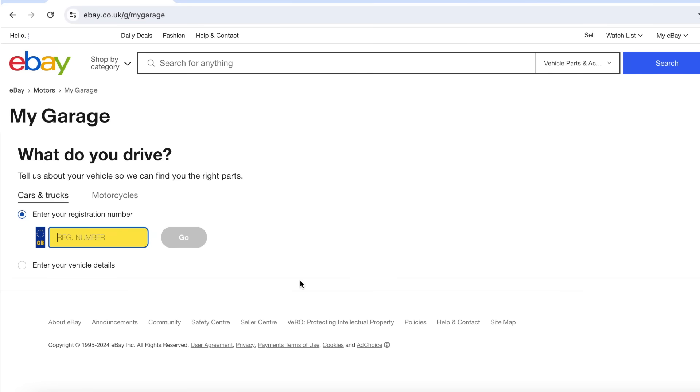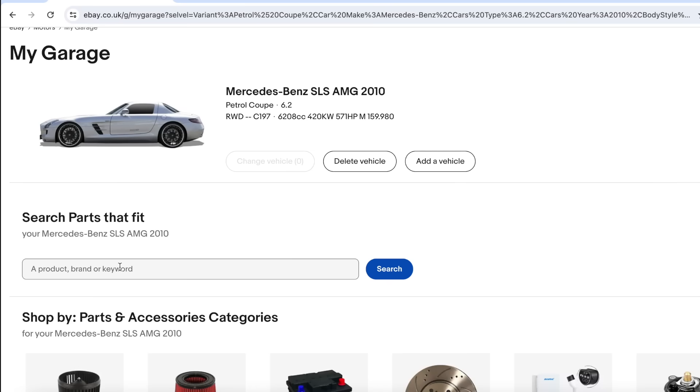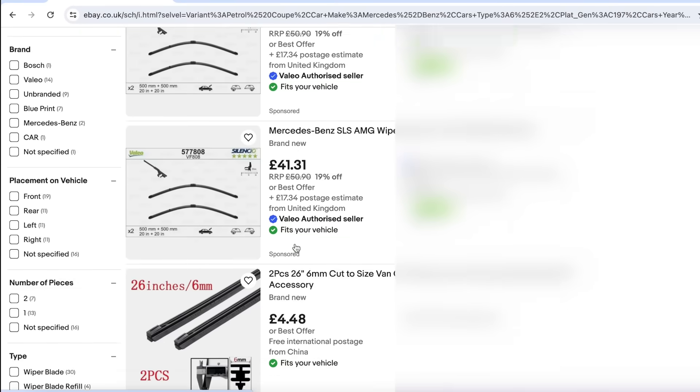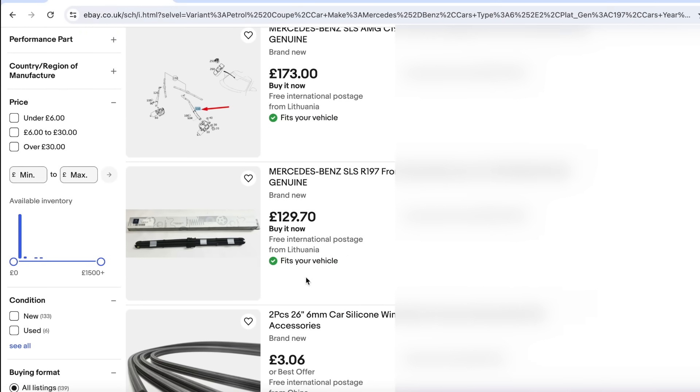First things first, you've got to search for the right part. Enter your vehicle details in the finder or select the vehicle you've saved in My Garage. My Garage is a really easy to use and useful feature — I've been adding my cars into the My Garage section, meaning my life is that much easier when I go to search for parts on eBay. Next, you get shown parts that fit, nice and easy. eBay will verify that the provided vehicle details match the item compatibility provided by the seller. When there's a match, fit is confirmed for that specific item.